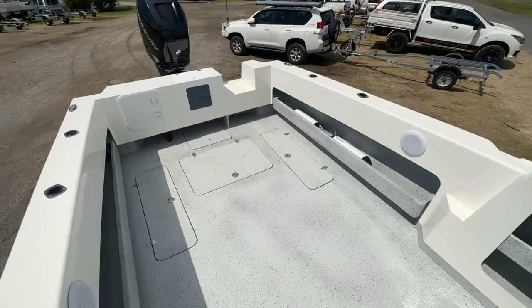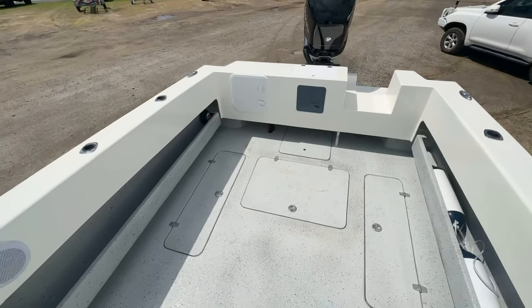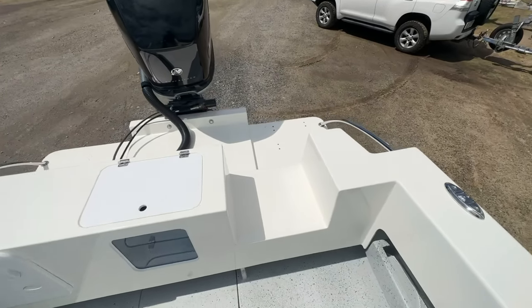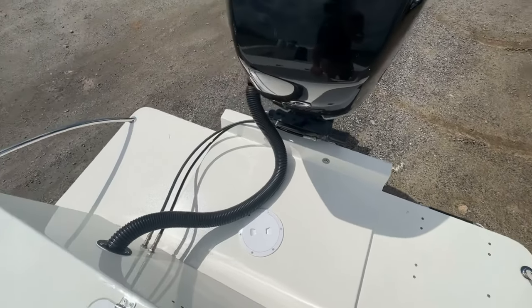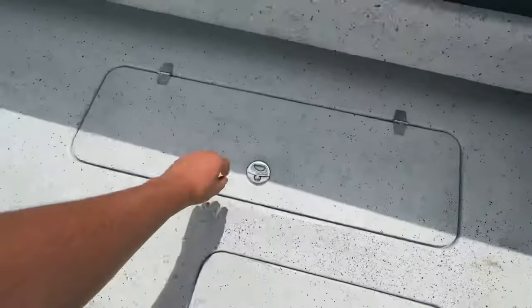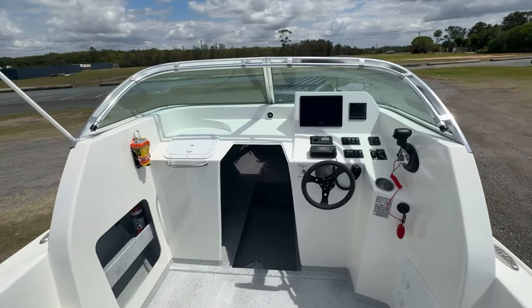So, we're inside Adam's extended 660. Just going to show you the internal layout. You've got that tank with the window in the middle. Side door on the side so you can walk through to the massive transom steps. It's absolutely awesome. Side pockets. Storage inside the stringers.